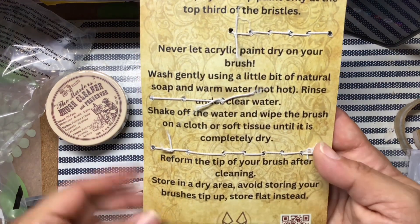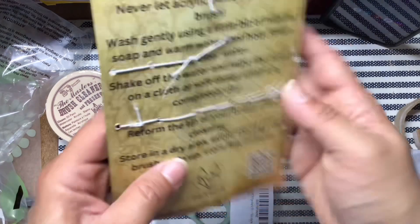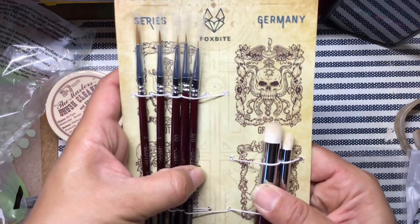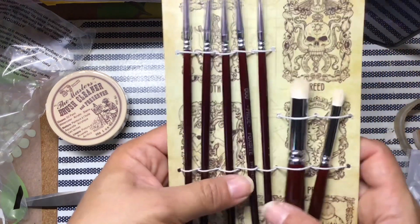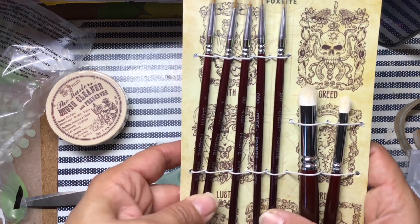They have the comfort grip on some of them, and that comfort grip is disgusting. I really like the packaging though, just the imagery. I might hang that up, but I haven't been tempted to try these brushes yet — because I'm kind of like that.